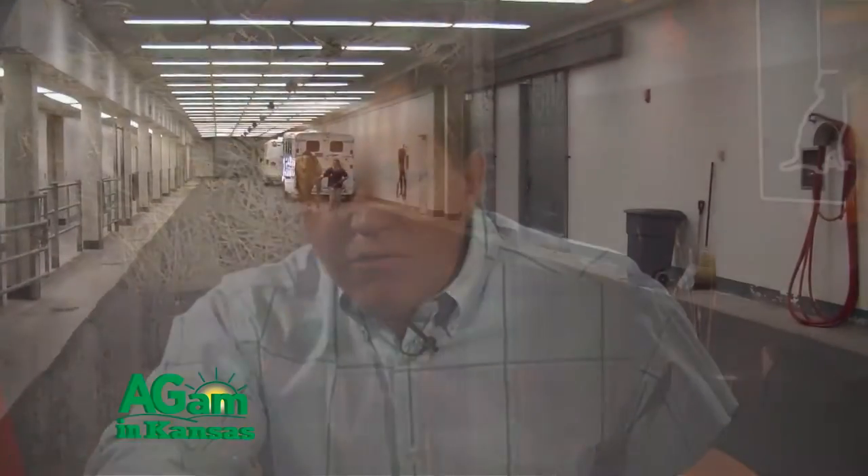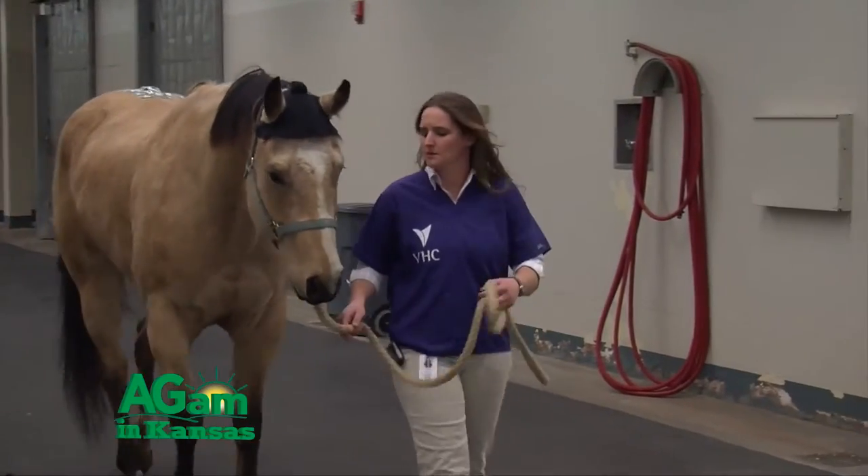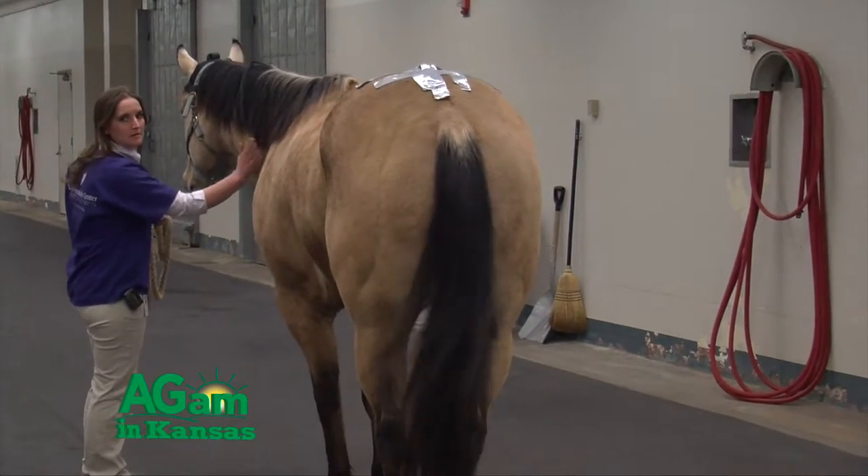Today we're going to talk about degenerative joint disease, otherwise known as DJD. It's a topic that — one of the biggest things that slows us down from using our horses throughout their lifespan, what we call wastage in the industry, is lameness or damage to joints, bones, tendons, ligaments. It's the musculoskeletal system, but for sure the joint takes the beating because cartilage doesn't heal, and there's just so much misinformation out there about this problem.